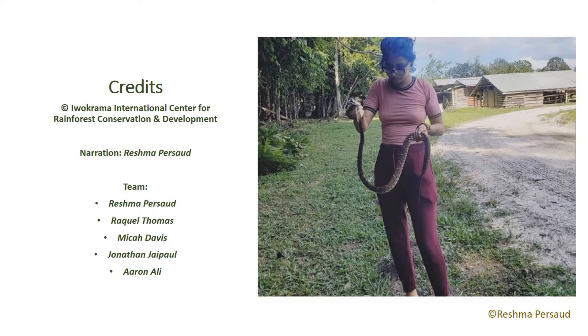Snakes play an integral role in ecosystems by controlling prey populations. They're usually viewed as a threat, but most species only attack when threatened as a last resort, and they should only be handled by trained professionals.